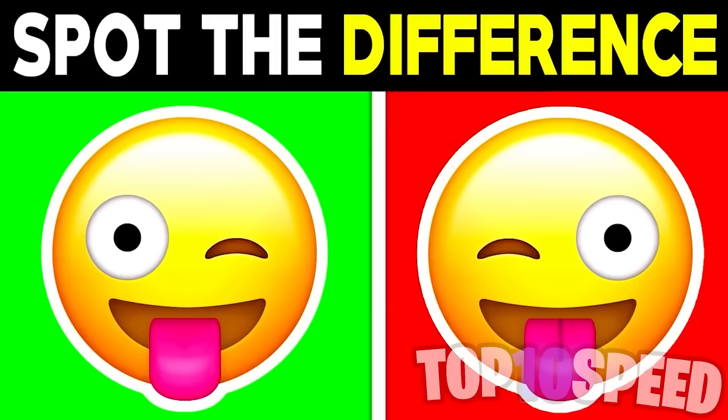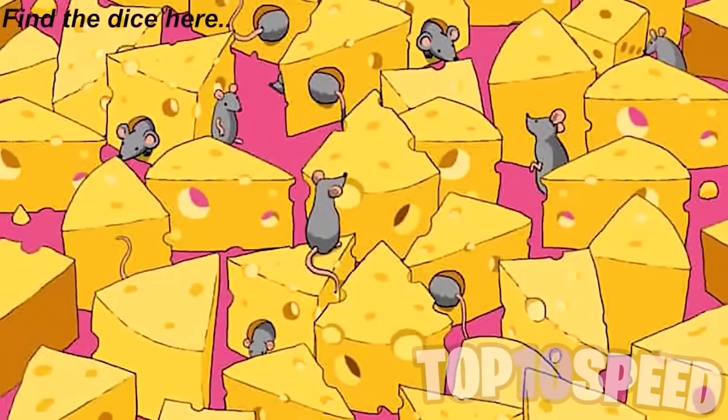Are you able to spot the difference between these two emojis? Comment what the difference is if you can see it. The difference is actually with the tongue — the emoji on the right has a line in its tongue but the emoji on the left doesn't. Did you spot this? If so, impressive!